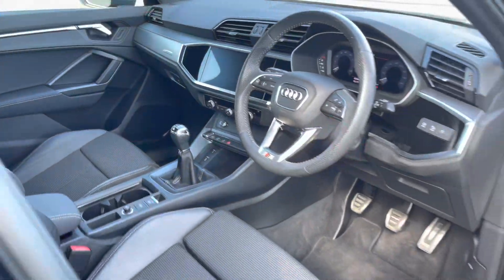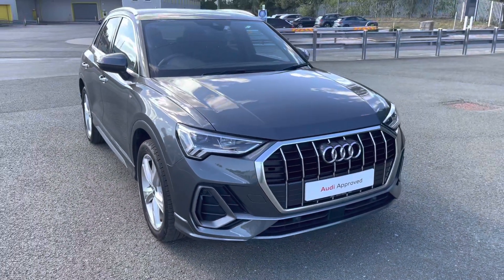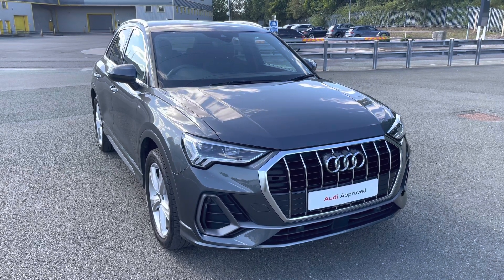This was the walk-around of the Audi Q3 S-Line. If you'd like to arrange a viewing, test drive, or request a personalised finance quote, please contact us on 0772 911 331. Thank you for watching.